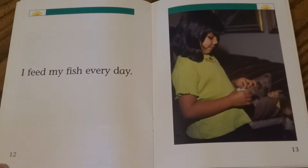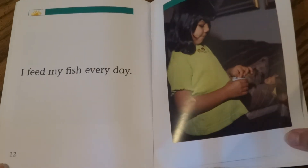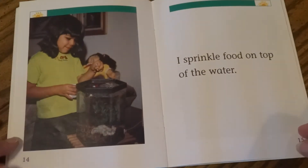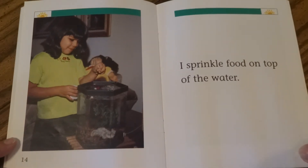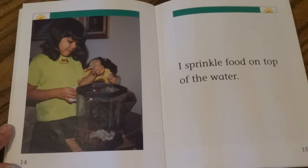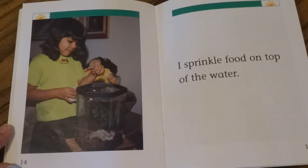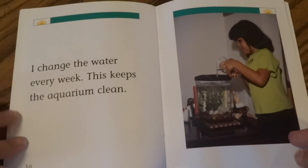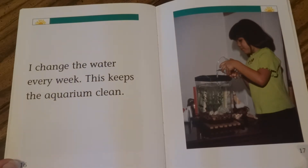I feed my fish every day. I sprinkle food on top of the water. I change the water every week. This keeps the aquarium clean.